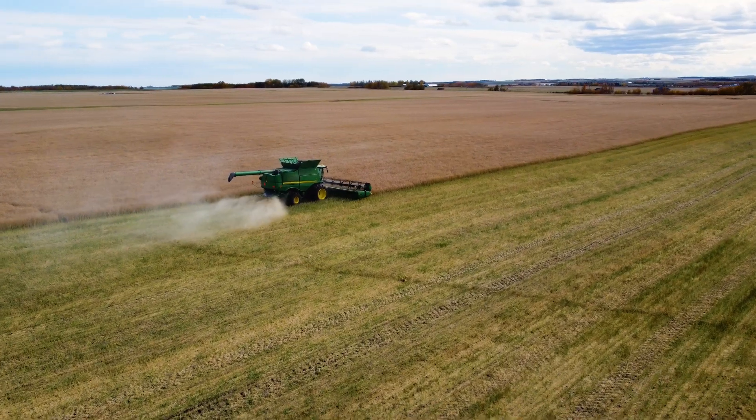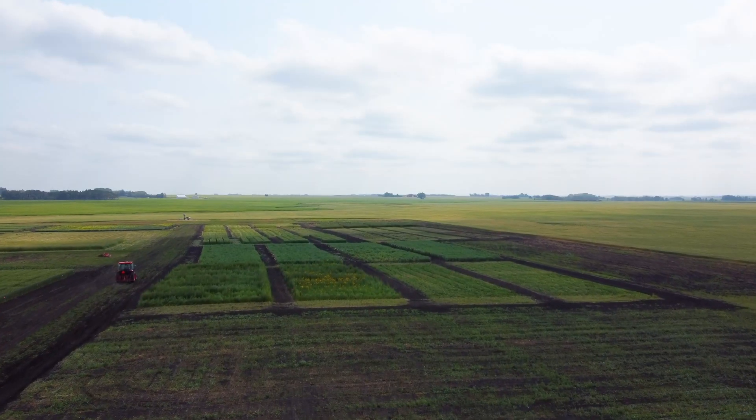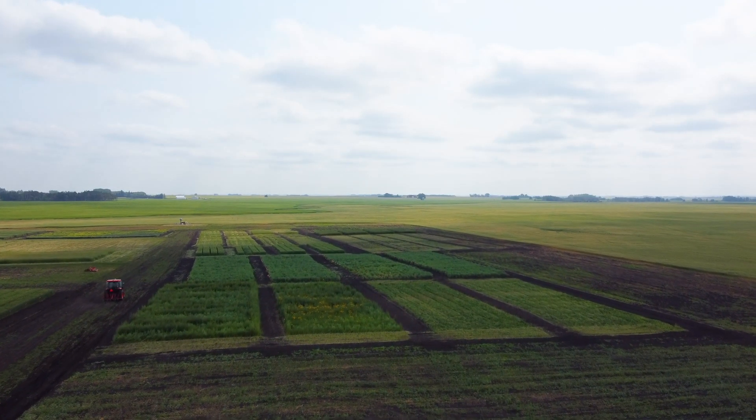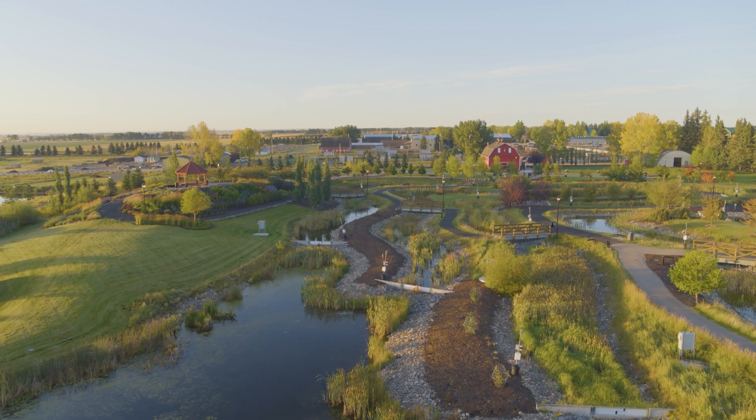The Olds College Smart Farm was officially established in 2018. The farm has been a part of Olds College for over a century, but in 2018 there was a very intentional and deliberate shift in focus for the farm and its operations — to really be a place for applied research, teaching, and learning, specifically with smart ag and new technologies.